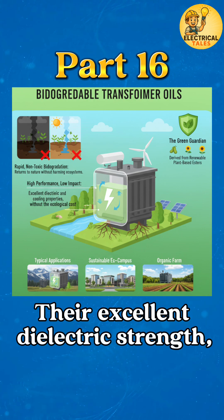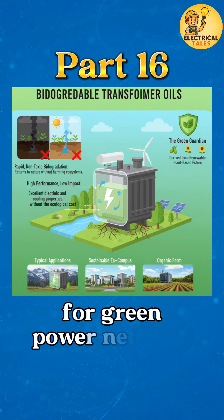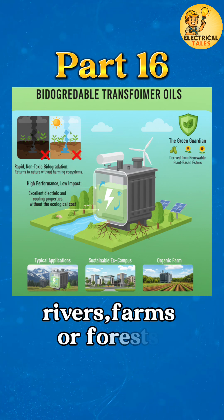Their excellent dielectric strength, high fire point, and moisture tolerance make them ideal for green power networks and transformers installed near rivers, farms, or forests.